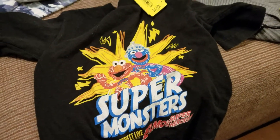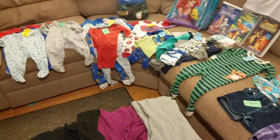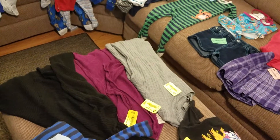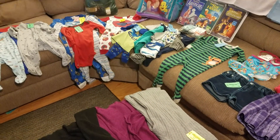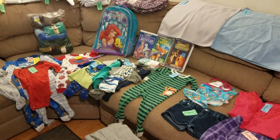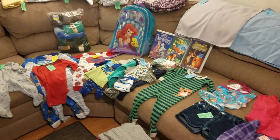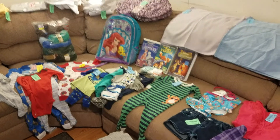And then this one with Elmo and Grover says 'Super Monsters Sesame Street Live' — this was a dollar. So there you have it — my whole haul, well actually three whole hauls plus a new sofa for $210. And I think that was a pretty awesome thrifting in the last two weeks. Please give it a thumbs up, comment, and subscribe for more thrifting hauls. I hope to see you in the next one. Thanks for stopping by.